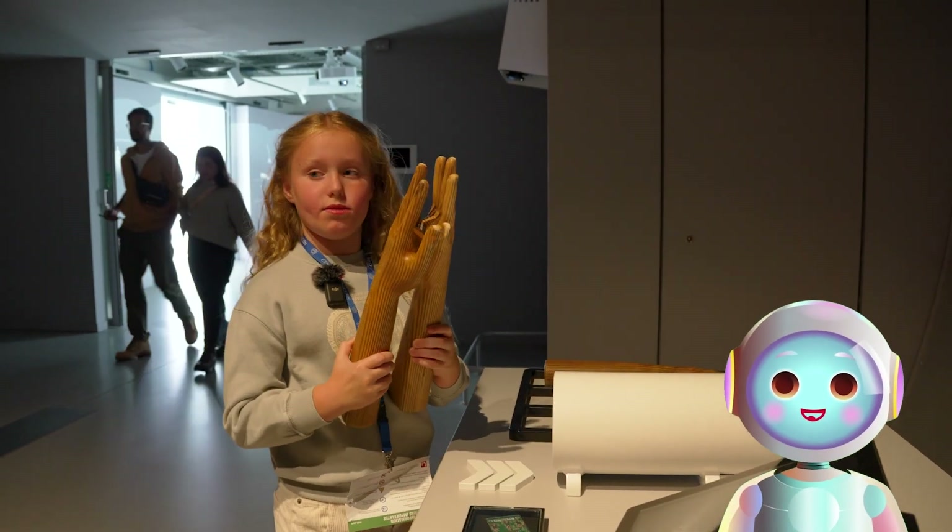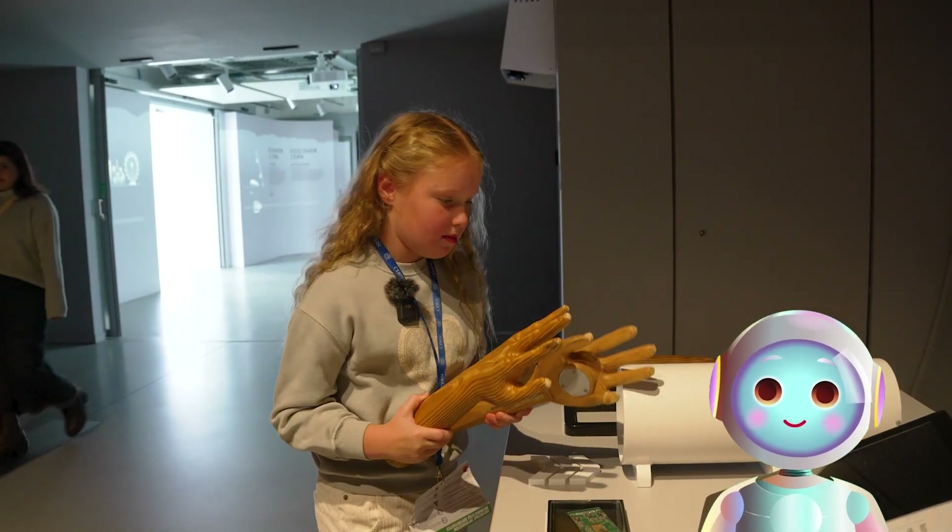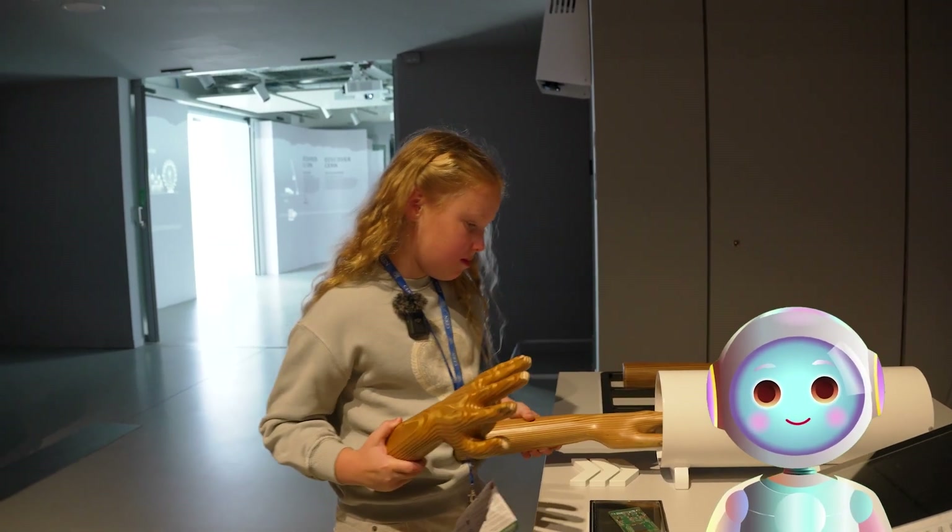Wow, Marina, what is that? It looks like you've discovered something really curious again.